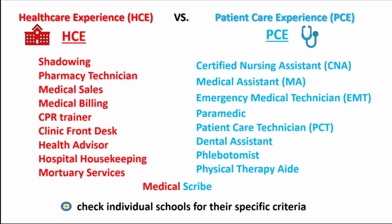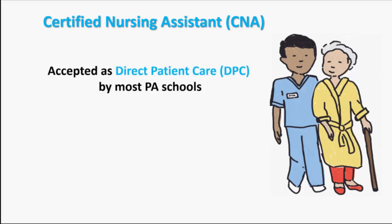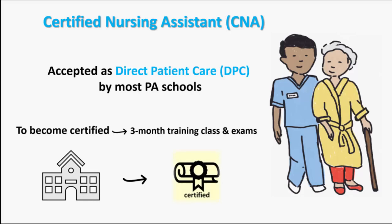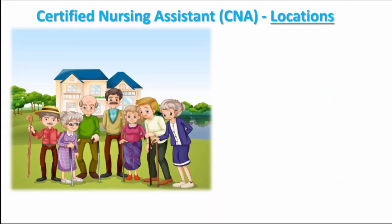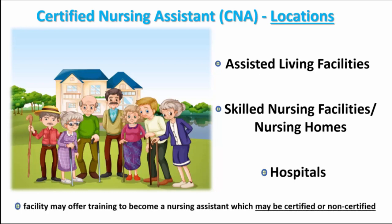Now let's discuss a few of the patient care experiences in more detail. CNA experience is usually accepted as direct patient care by most PA schools. To become certified, you'll most often need to complete a three-month training class and exams. There is probably a community or technical college near you that offers this training. Locations where CNAs often work include assisted living centers, skilled nursing facilities, nursing homes, and hospitals. In some cases, the facility itself may offer training to become a nursing assistant, which may be either certified or non-certified.